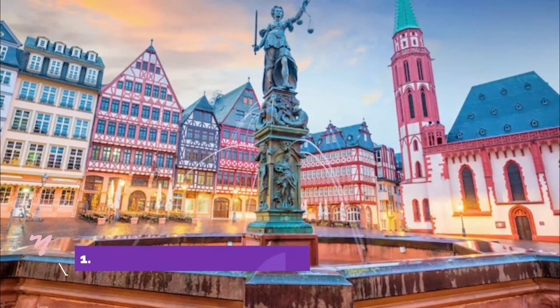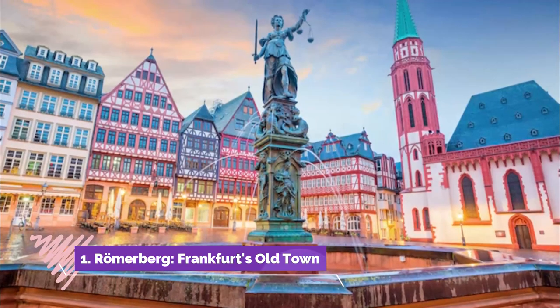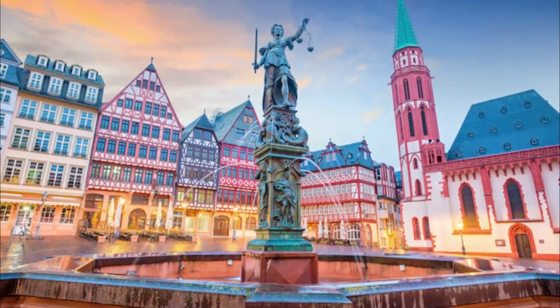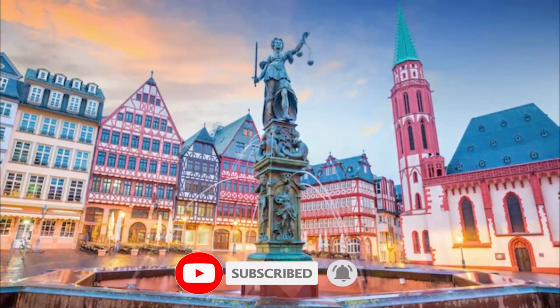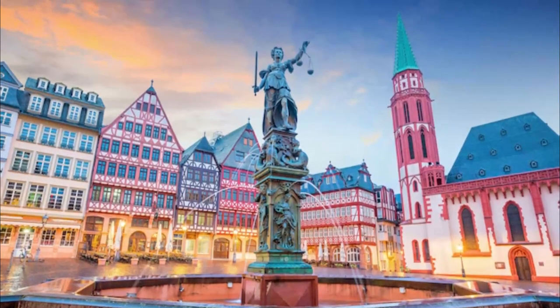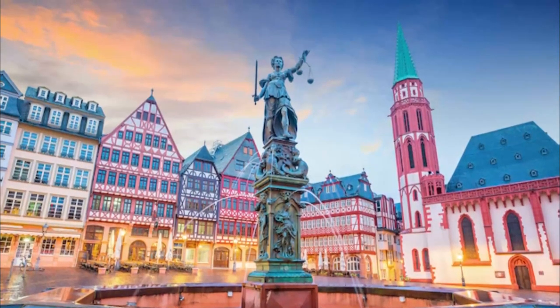Number one: Römerberg. Frankfurt's old town set in the heart of Frankfurt's old town, the Römerberg is an irregularly shaped square with the justice fountain at its center. Not only is it Frankfurt's most picturesque public square, it's the city's busiest pedestrian zone and home to numerous tourist attractions and fun things to do.